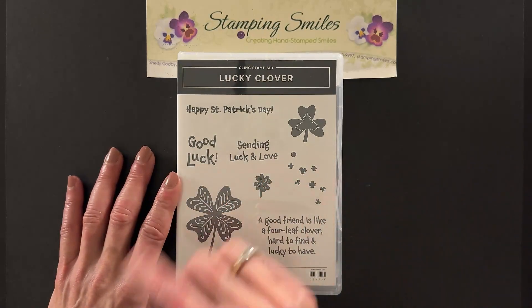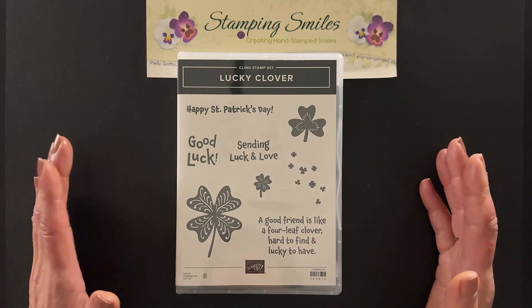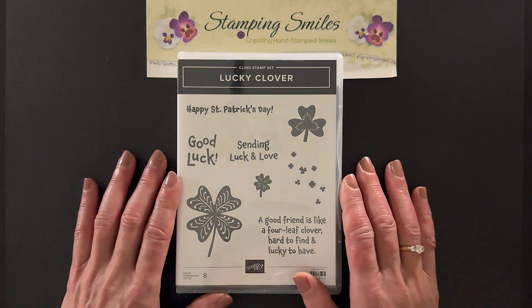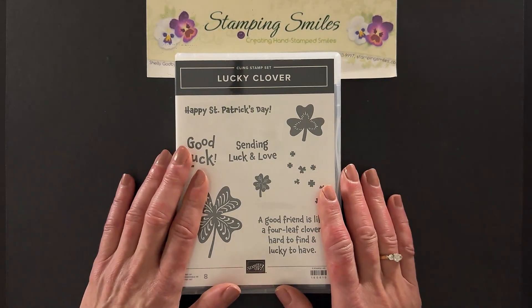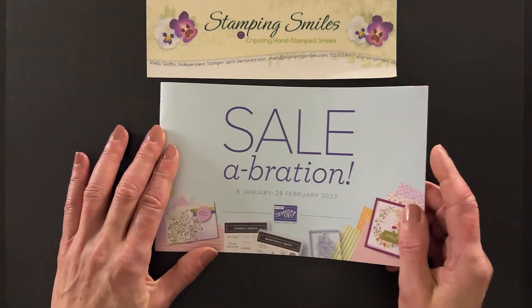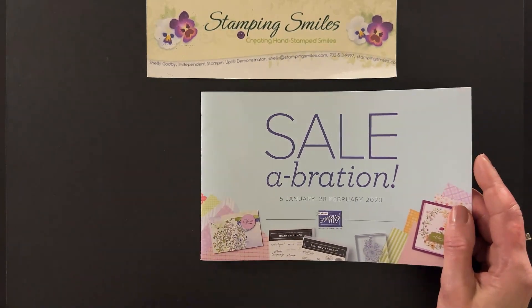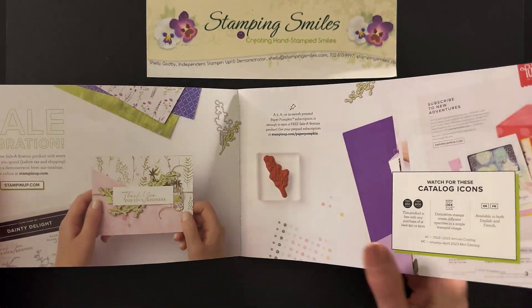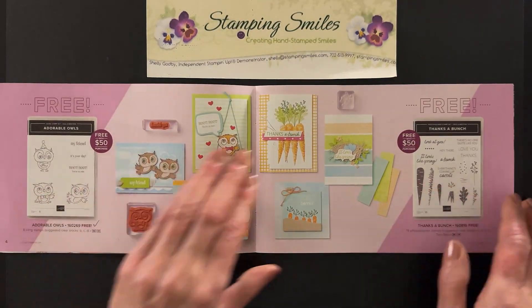As I'm looking at the other greetings — sending luck and love and good luck — my little brother started a new job on Monday. This would have been a good card for him too, because he left a job after 15 years to pursue something better. It is Sale-abration 2023, the best time of year — second only to Christmas, because this is when we get the gifts. For every $50 or $100 purchase through February 28th in my online store, you get to pick one of these exclusive products for free.